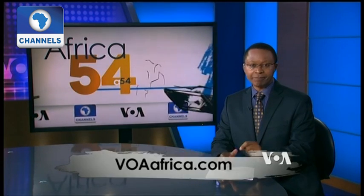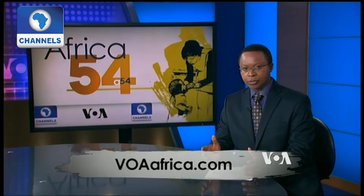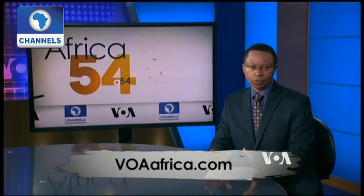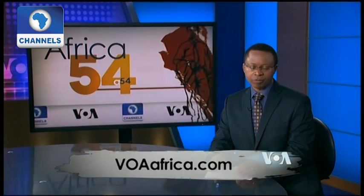It looks like the time has finally come for residents across Africa to start using their most abundant natural power source. While building power plants and transmission lines takes years and costs much more, installing solar panels is quicker and more affordable for individual homeowners, businesses, and farmers. VOA News reports.